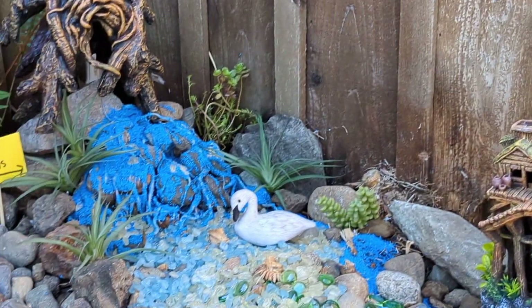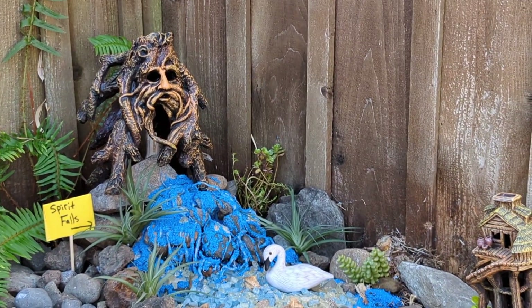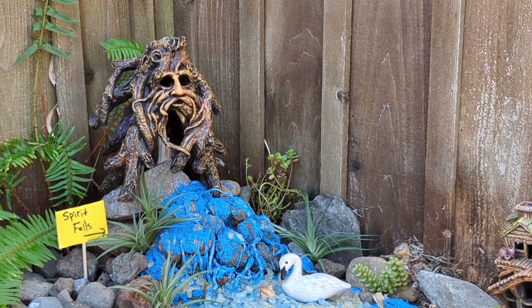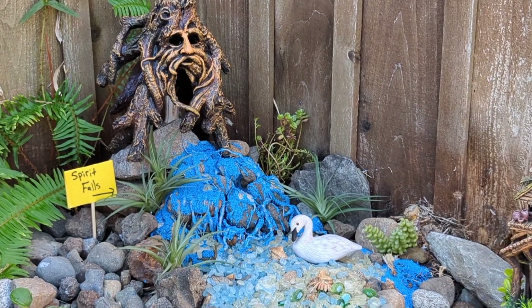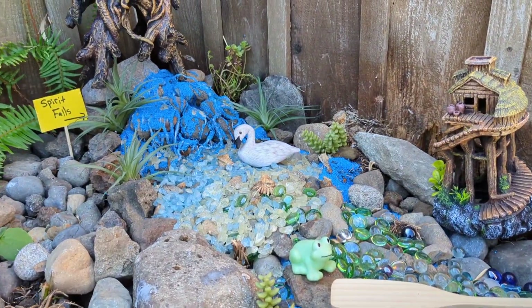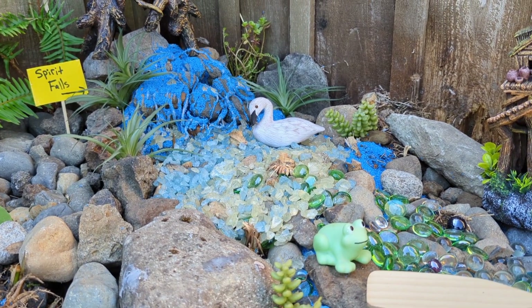That is why I'm so excited to share this garden with you — it is so fun seeing Spirit Falls. Here we have a giant spirit tree that looks out over this waterfall, which goes into a sacred pool where one single swan resides.